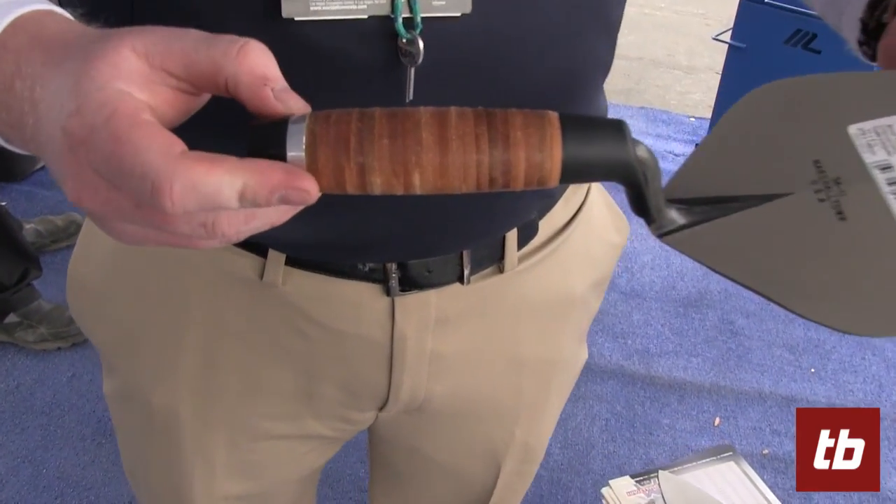I'm Jared Jeffery, a product manager with Marshalltown Company. We're here at World of Concrete 2017 and we're introducing our leather brick handles.